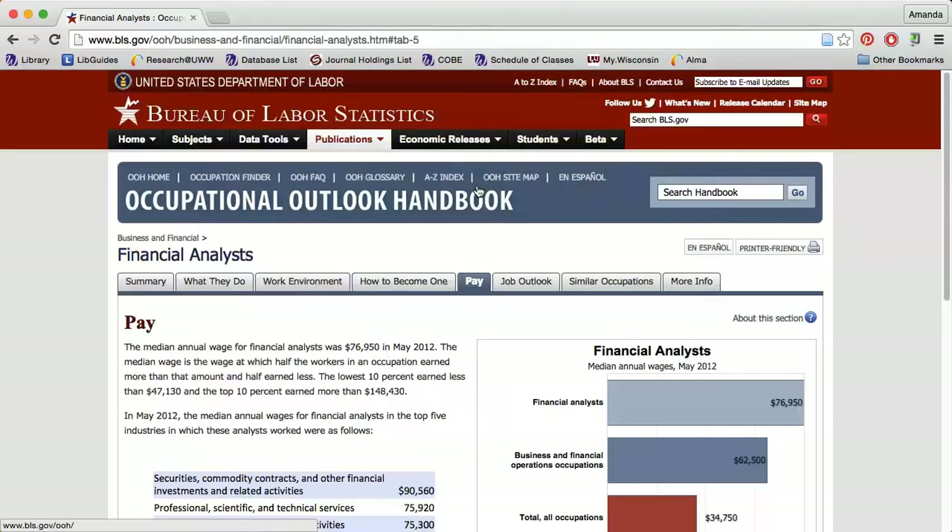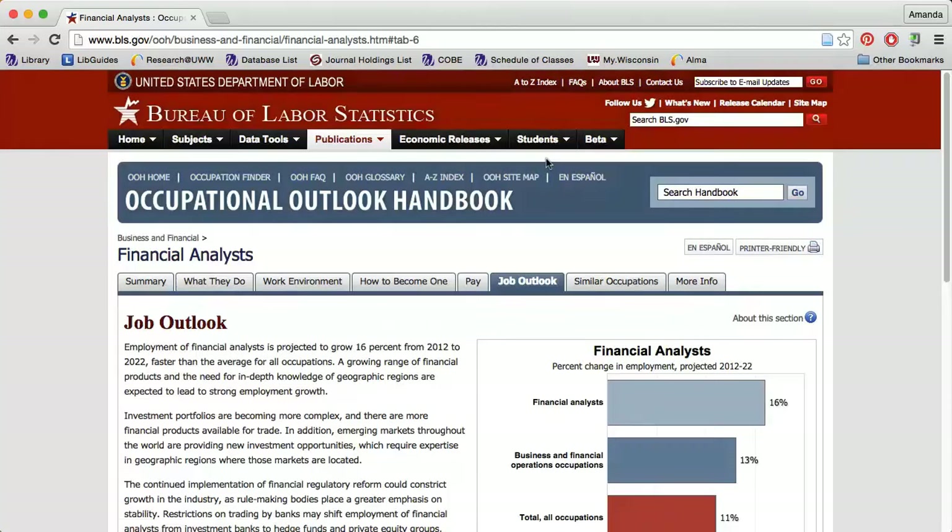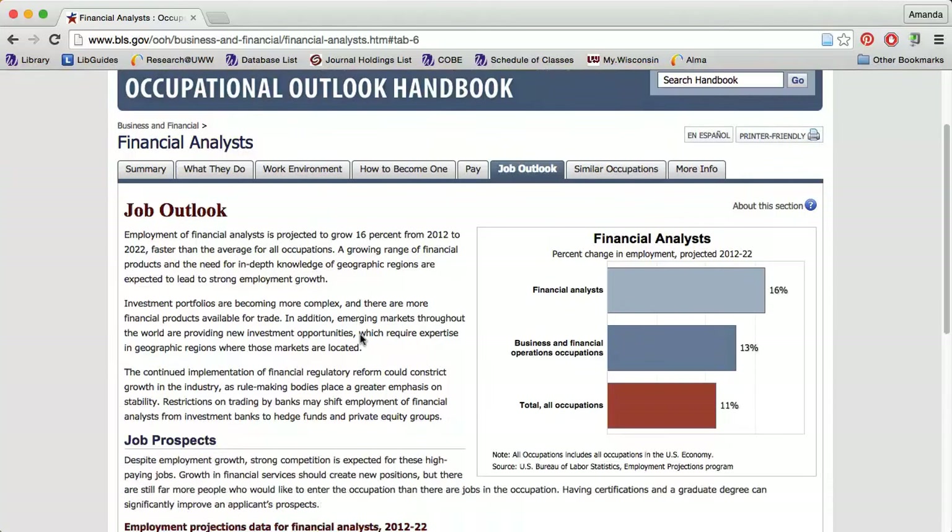The Pay tab presents a more in-depth look at the expected wage for the job. The Job Outlook tab gives more detailed information about employment through the next decade.